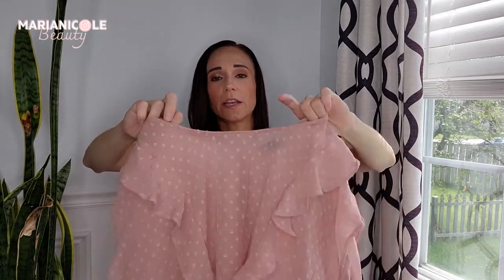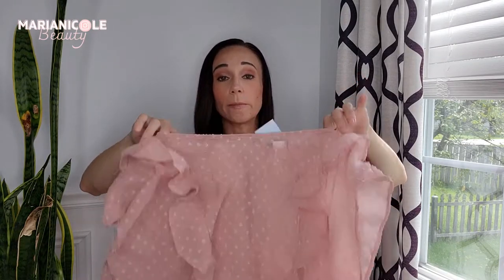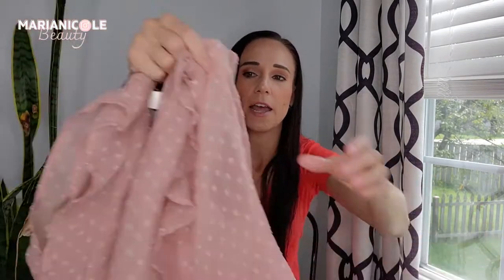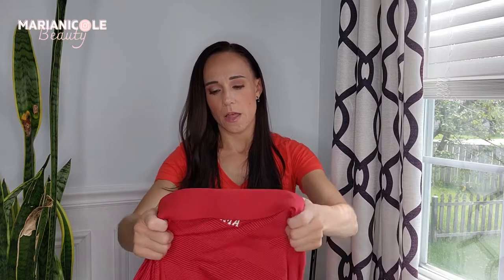One brand I love finding and selling is Torrid. It is a plus size brand. This is in a size zero — Torrid does vanity sizing, so this is actually a women's size large. It has a really pretty ruffling as well as a Swiss dot kind of textured polka dot — nice chiffon blouse. I tend to list stuff like this around $28. I like $28 because when I send out a 10% offer it's $25, and for some reason I just think that's a nice round number.